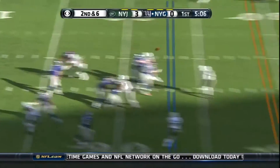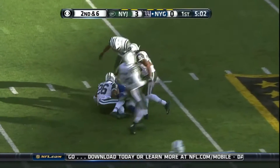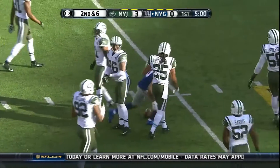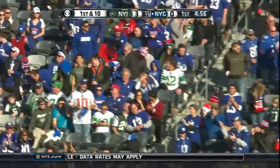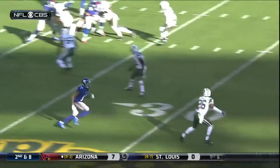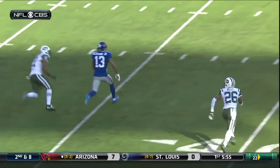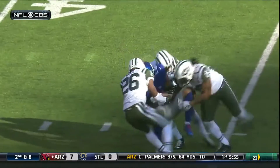Second and six. Manning — high throw, one-handed grab. Odell Beckham. Put it on the highlight reel. 22 yards for Beckham. And you try to describe it — because this is indescribable at times. Suction. Awesome.